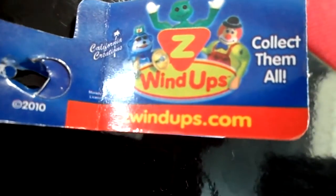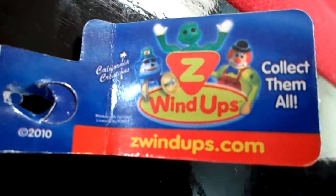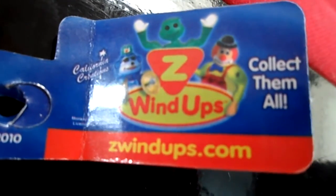Hello and welcome to our channel. Today we're having a quick look at some new toys, a whole range of which are in Toys R Us. They are Zed Windup, so you can see the website there. Lots of different versions of them.